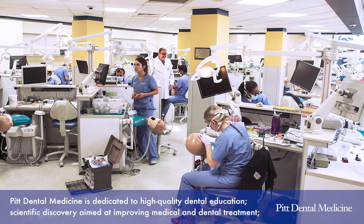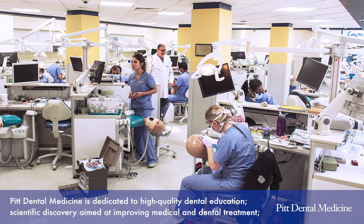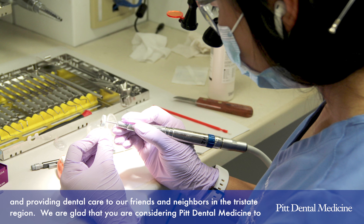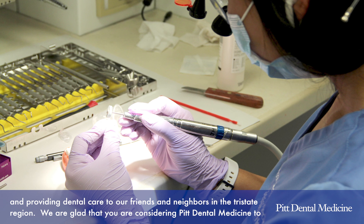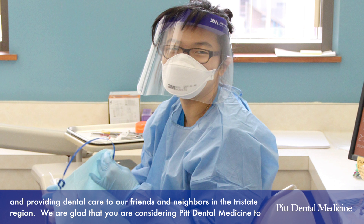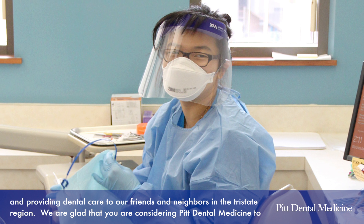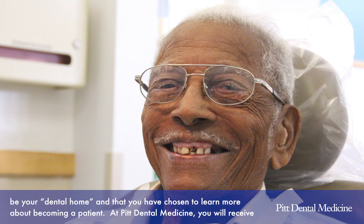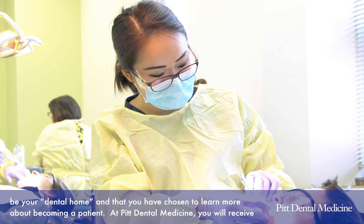Pitt Dental Medicine is dedicated to high-quality dental education, scientific discovery aimed at improving medical and dental treatment, and providing dental care to our friends and neighbors in the tri-state region. We're glad that you're considering Pitt Dental Medicine to be your dental home and that you've chosen to learn more about becoming a patient at Pitt Dental Medicine.